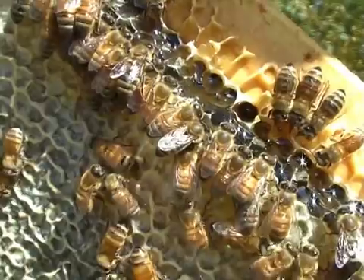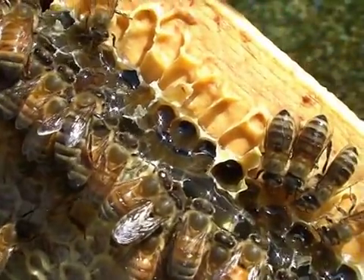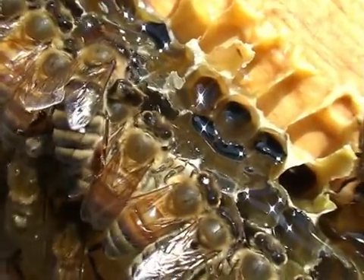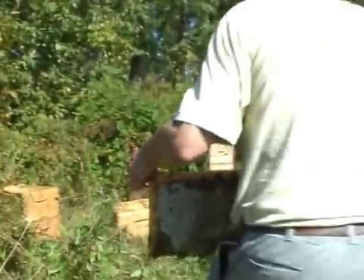Look at them eating on that edge. Can you see them eating on that edge? There's a whole bunch lined up. Isn't that cool? They're all lined up eating. That's what smoke does — it makes them all line up and eat. It makes them eat, and pull up the honey from it.